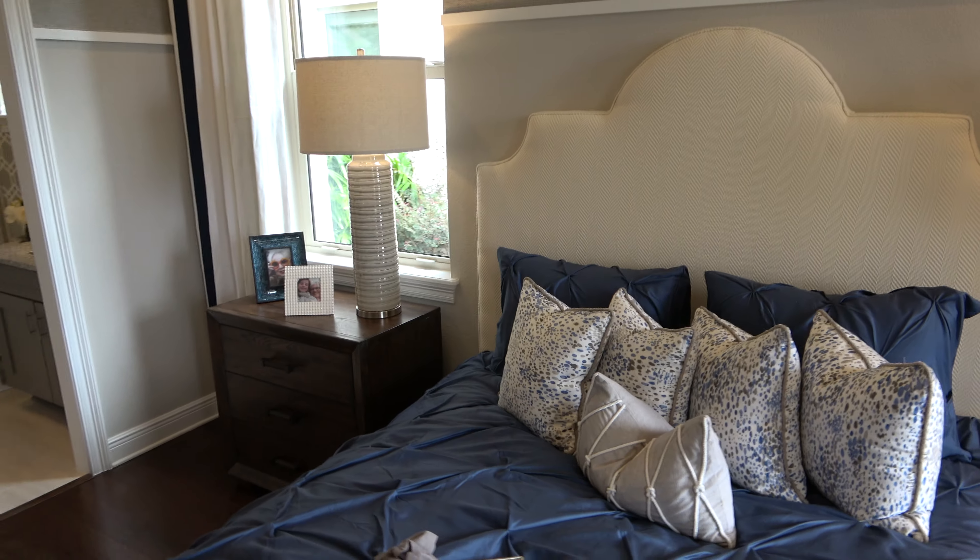Over here we have this little section which is common in a lot of homes now — you have counters and cabinets, and you have your pantry. Let's walk back out this way.